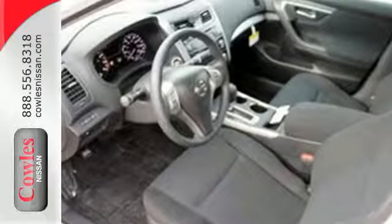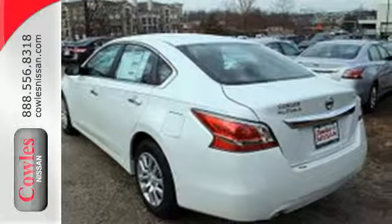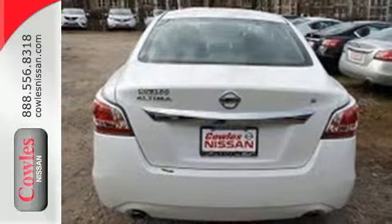Plus it has impressive technology like push-button start, an advanced drive-assist display, Bluetooth, an advanced airbag system, and active under-stair control.